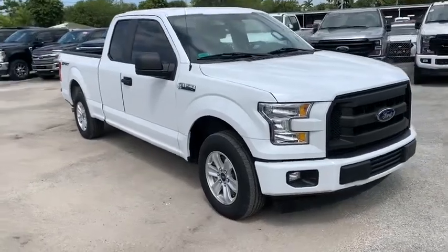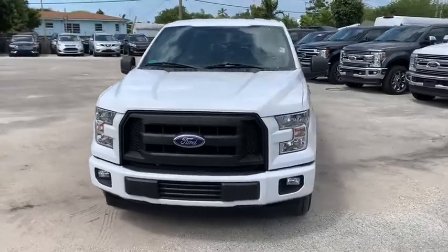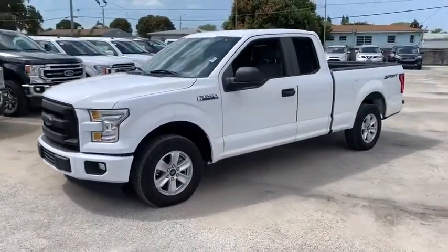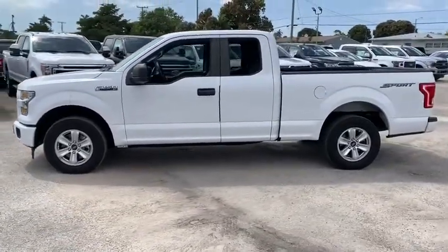We are pleased to show you the 2017 Ford F-150. A Ford F-150 knows how to handle any situation. It's built to follow orders. No whining. This vehicle has less than 50,000 miles.